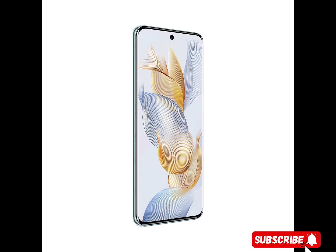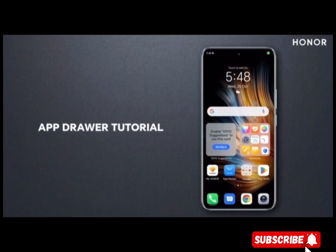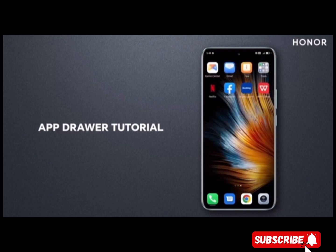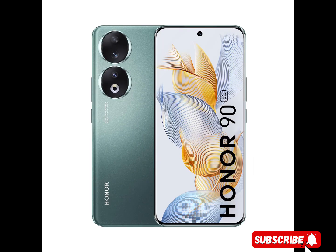Honor Magic OS 7.1, powered by Android 13, is an all-scenario smart collaborative OS. With extensive Google services like Google Voice Assistant, Google Chrome, Google Maps, and more, Honor 90 blends the best of both worlds. It also supports the Link to Windows feature, which allows Honor 90 users to connect their phone to their PC.